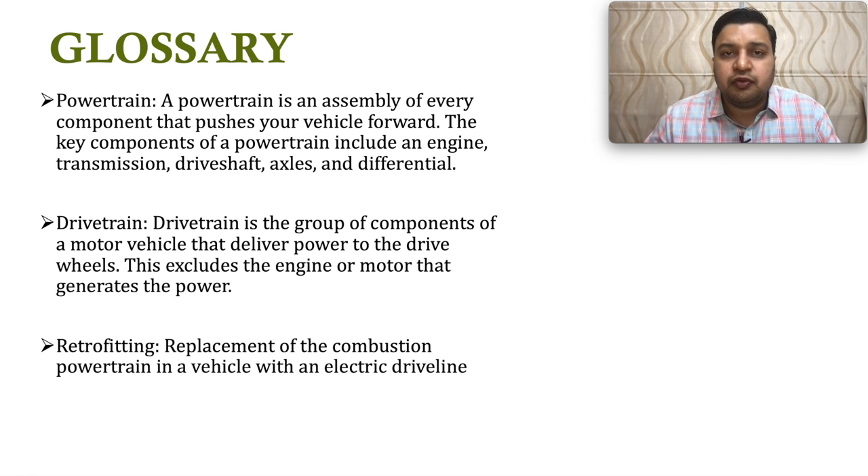Before we begin today's video, we will discuss a few terms which will be frequently used in today's presentation. The first term is powertrain. Powertrain is the assembly of every component that pushes your vehicle forward. The key components include engine, transmission, driveshaft, axles and differential. In simple words, powertrain is the set of all components from the engine to the wheels which help move the vehicle forward.